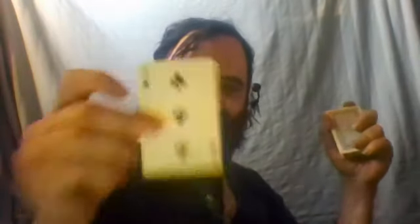Now I'm going to tell you what the card is on the top. It is the three of clubs.